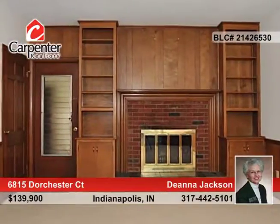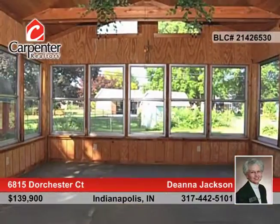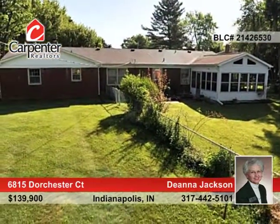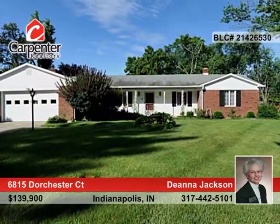There's a functional living and dining room arrangement for family gatherings, or simply relax in the glass-enclosed sunroom overlooking the fenced backyard. This home is located on a quiet and peaceful cul-de-sac and is ready and waiting for your call to Deanna Jackson.